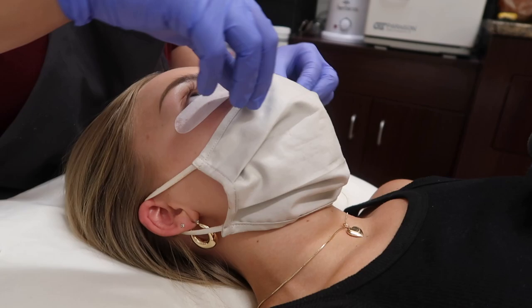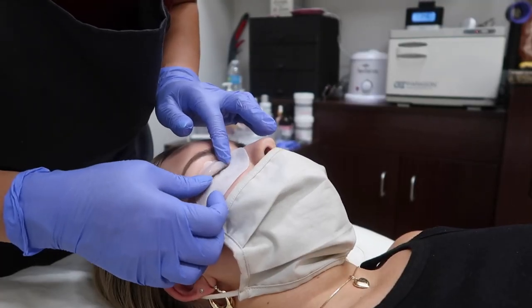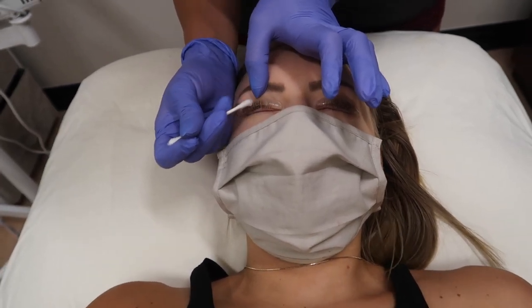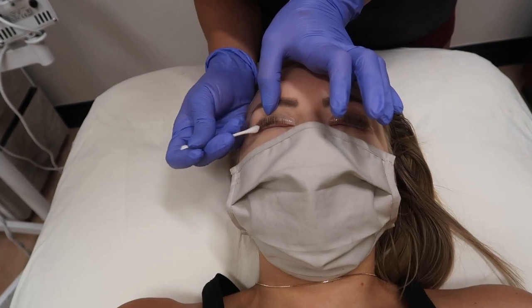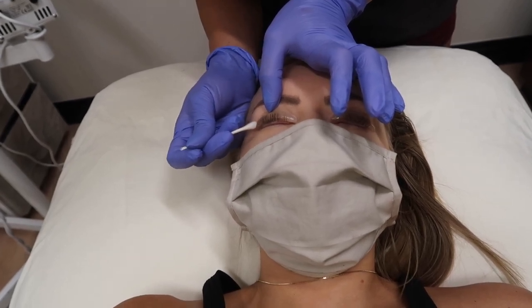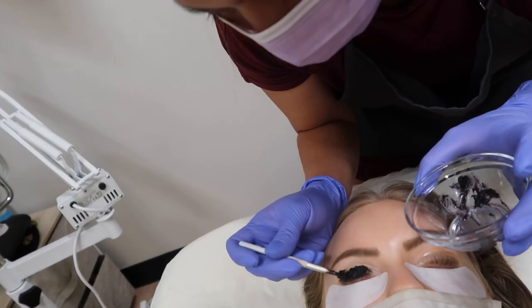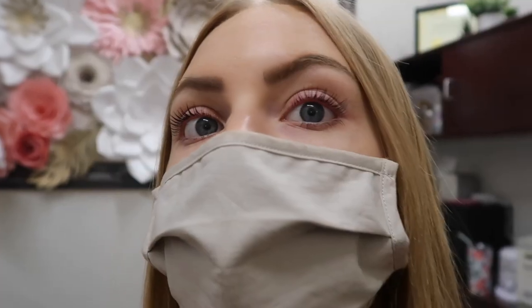Your lashes are so beautiful! Now I'm just removing the keratin lotion, and next I'll be applying the tint. We're going to do the tint on the bottom too, right? Yeah. The tint goes on for five minutes. It looks so good, I love it!